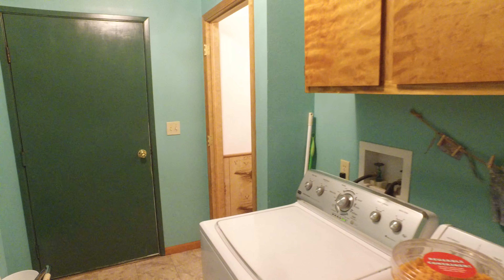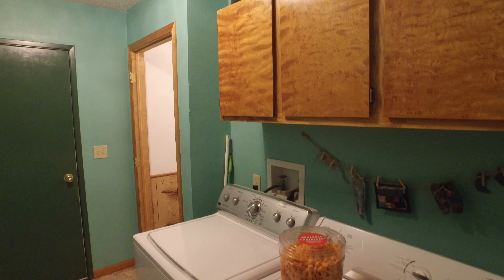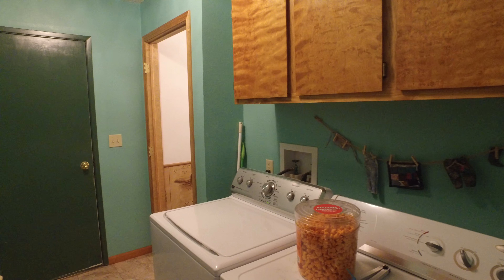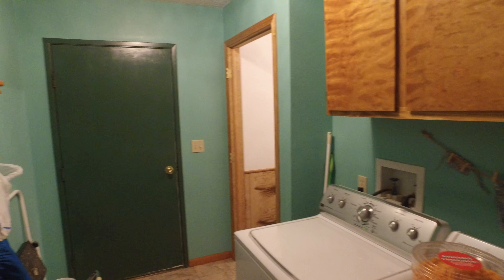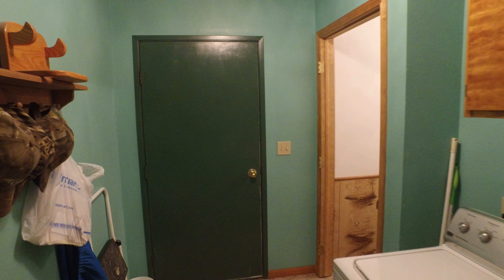We're going to head around the corner of the kitchen into the utility room. There's a motion light that will come on any minute. Nice cabinetry, plenty of space for your washer and dryer, and a nice oversized door that leads you into the two-car attached garage.